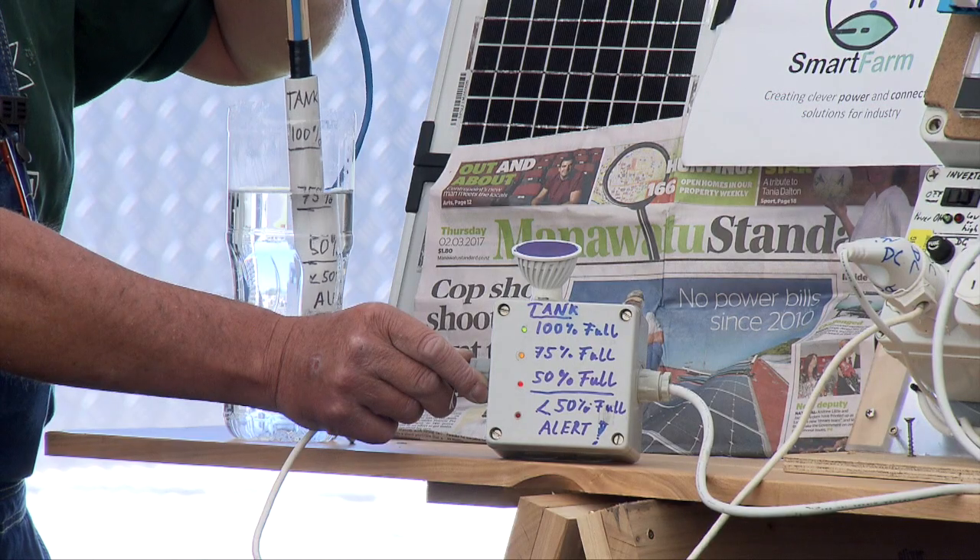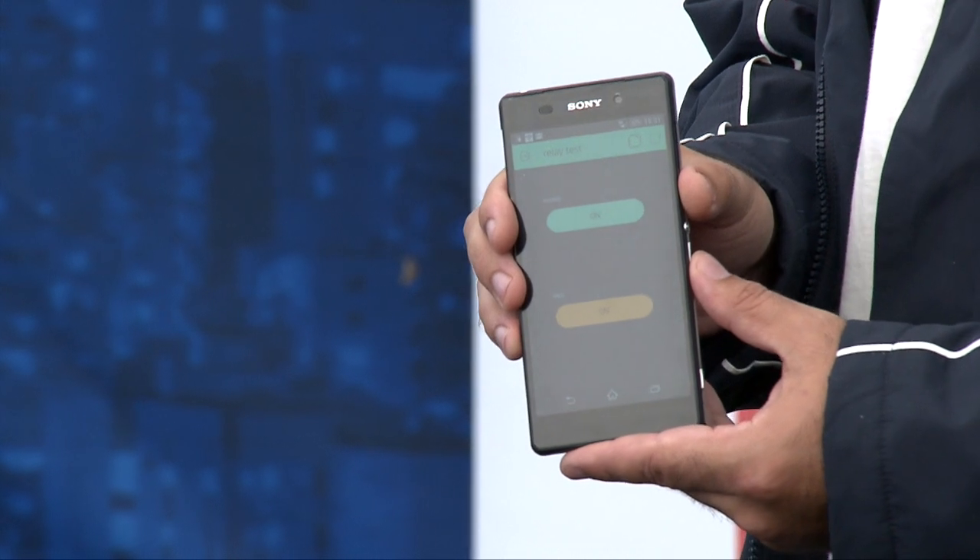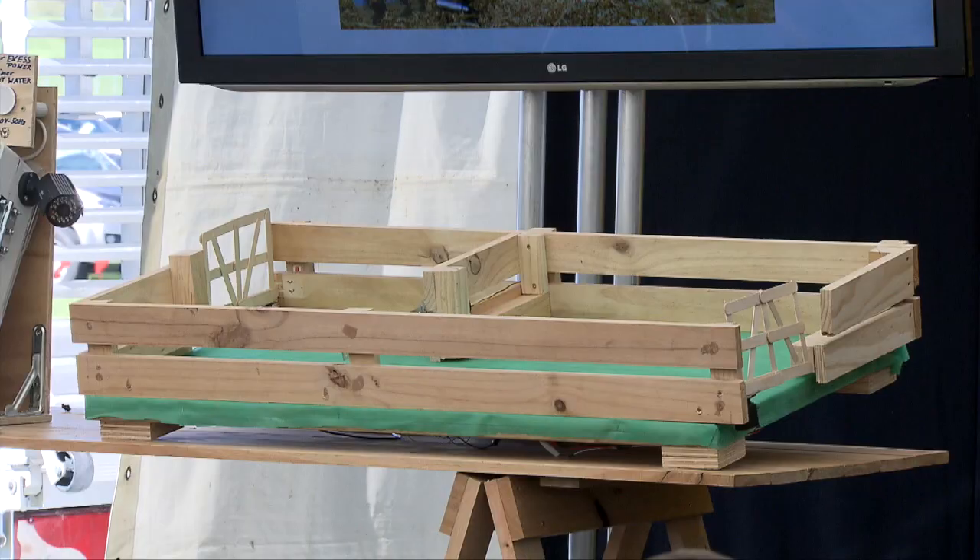We haven't been eating very well, we haven't been sleeping at all, but we've been working hard to try and develop a product that we can demonstrate here at Hackathon.